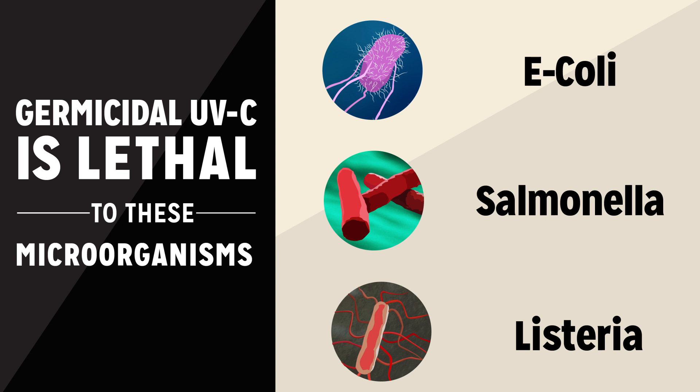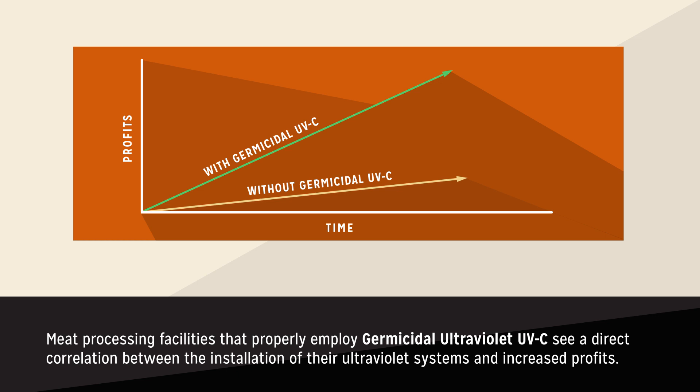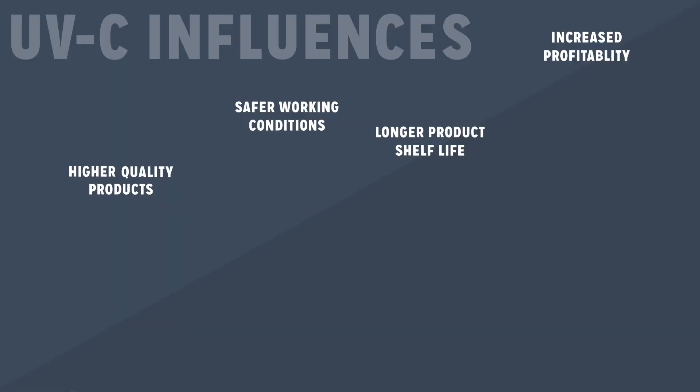Did you know that germicidal ultraviolet also helps increase profits? Meat processing facilities that properly employ germicidal ultraviolet UVC see a direct correlation between the installation of their ultraviolet systems and increased profits. UVC influences safer working conditions, higher quality products, longer product shelf life, and increased profitability.